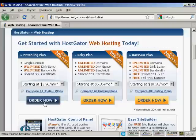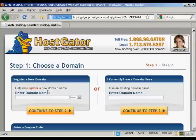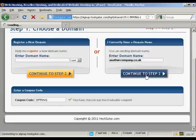All you have to do is click on the Order Now button. It takes you through to a page where you can either choose a domain name — and Hostgator will help you register it — or you can enter an existing domain name if you already have one. I already have one I'm going to use, so I'm just going to enter it here. It's anotherbusiness.co.uk. If you have a coupon code, you can enter it here. At the time I'm making this video, they have a special offer going, so it's already been automatically entered in. Then click to Step 2.